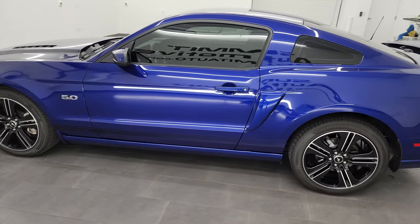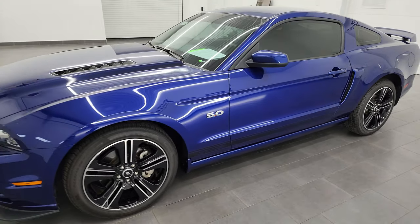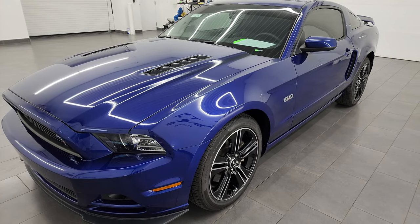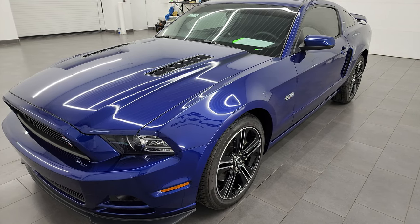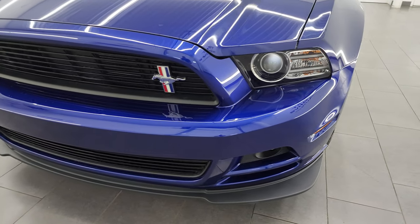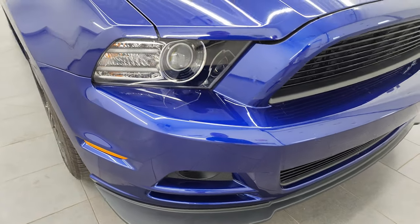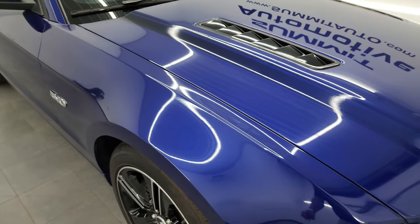This 2014 Ford Mustang GT Premium California Special has the 5-liter Coyote V8 engine that puts out 420 horsepower, paired up with the six-speed automatic transmission. This car has been fully safety-inspected by our service shop, has a fresh oil and filter change, and all the fluids have been checked and topped off per the state of Wisconsin inspection process.